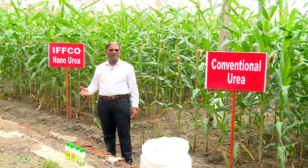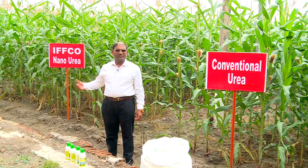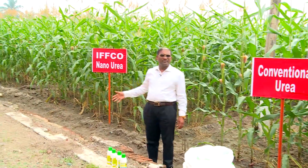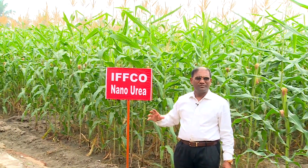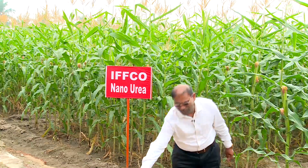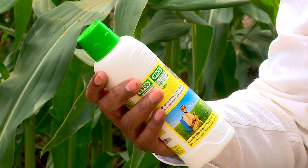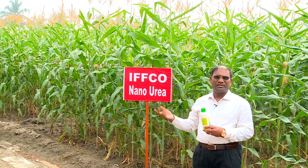Urea is commonly used as a basal fertilizer and top dressing. In the right side plot you can see IFCO nano urea was applied where 50 percent of the fertilizer was applied as conventional fertilizer and the remaining 50 percent of the recommended dose was applied as IFCO nano urea. It is sold as a half-liter bottle, dissolved in 125 liters of water, and spray was given 2 times at 20 and 40 days.